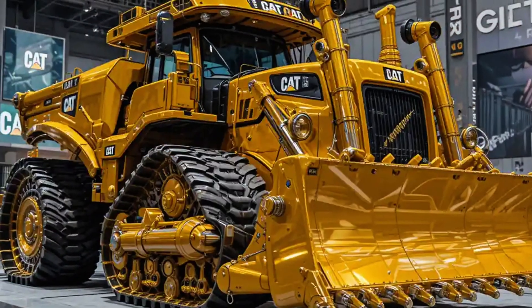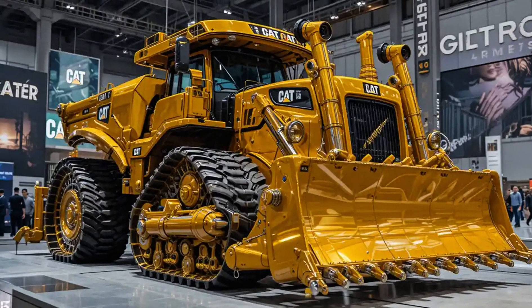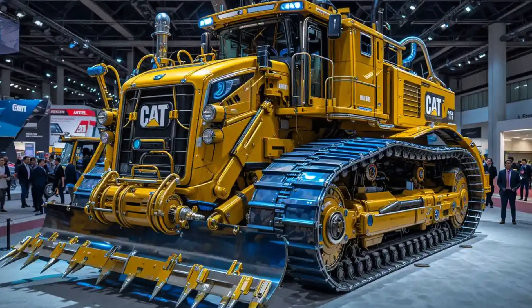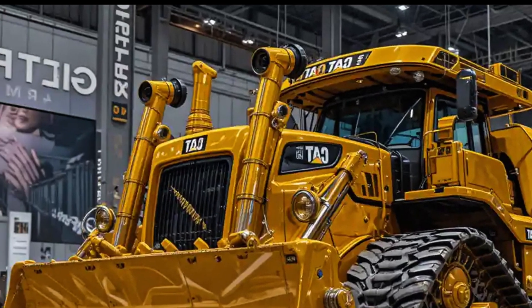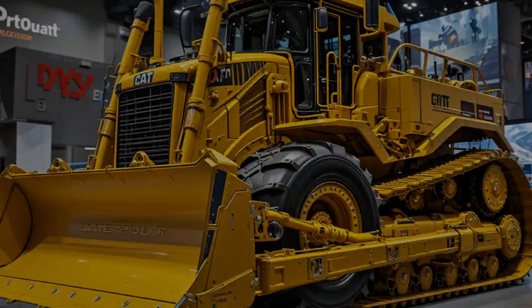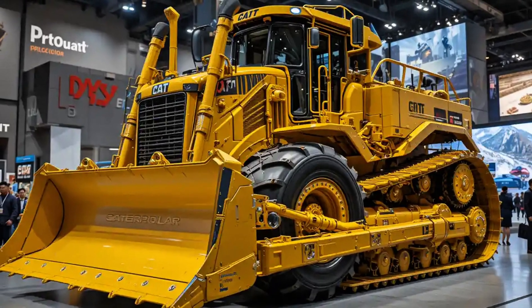For all its power and muscle, the D9T also shows its respect for efficiency. With updated aftertreatment systems and enhanced fuel optimization, it complies with stringent Tier 4 Final emissions standards while delivering longer service intervals. That means more time on the job, less time in the shop. Caterpillar's advancements in durability ensure this dozer isn't just strong — it's long lasting.